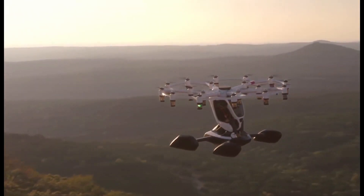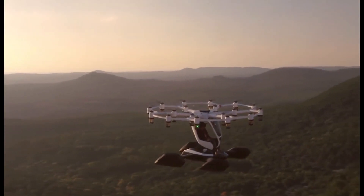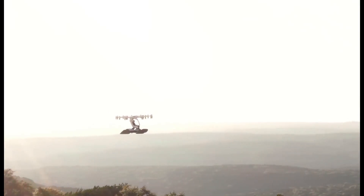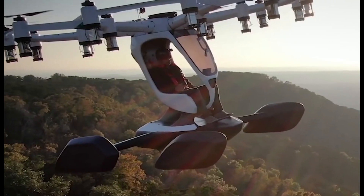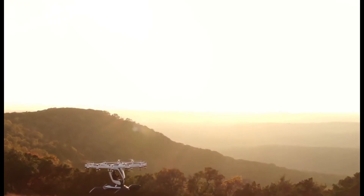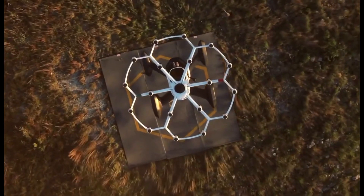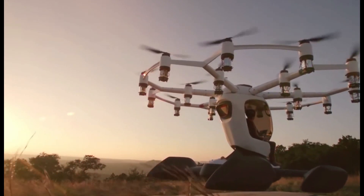It uses 18 propellers to carry a 250-pound passenger for up to 15 minutes while retaining 25% battery life. The Hexa is semi-autonomous and its stability is accomplished by flight control computers. After training in Lyft's virtual reality simulators, the passenger can use the single three-axis joystick or engage autopilot mode using a small touchscreen. The triple-redundant flight computer system continuously calculates the energy required to return to home.